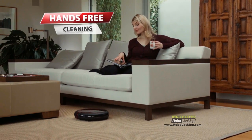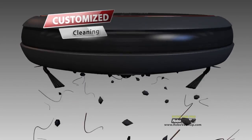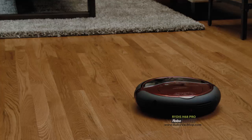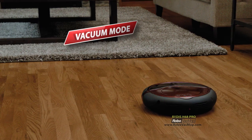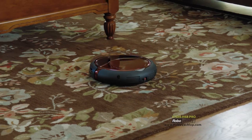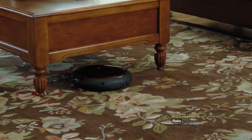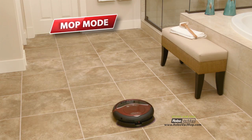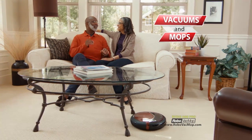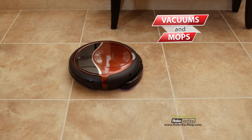Hands-free cleaning is finally here. The Ritus Robo Vac Mop has exclusive new features that allow you to customize your clean. Select vacuum, and Robo Vac Mop will vacuum your floors for you. It has an ultra-powerful motor to pick up dirt even on thick carpets. Vacuuming is just the start, because Robo Vac Mop will also mop your floors — one robotic floor cleaner that vacuums and mops for you.